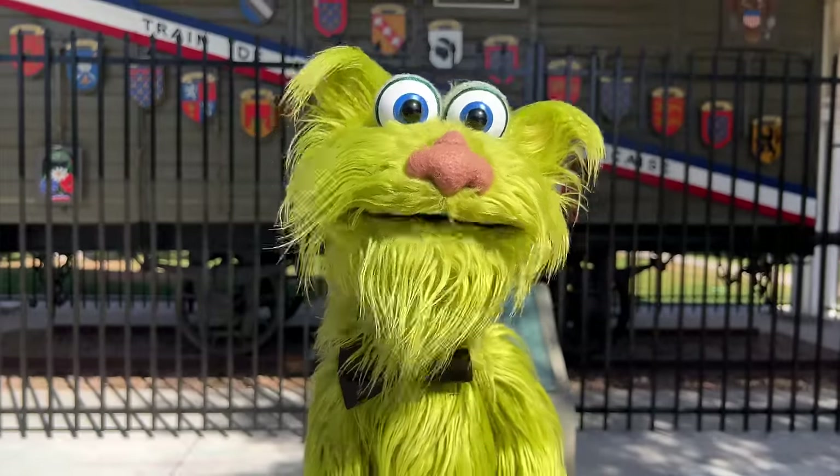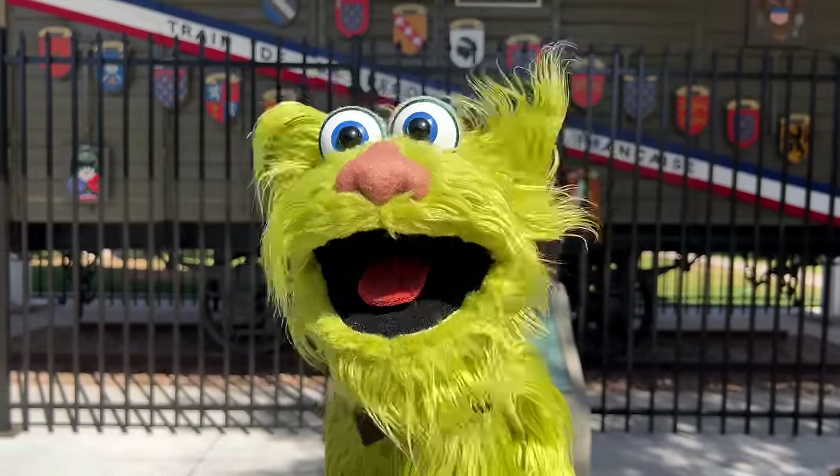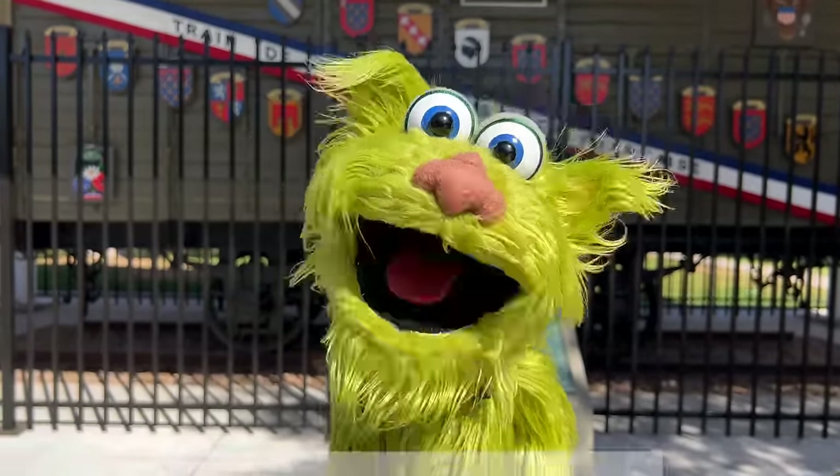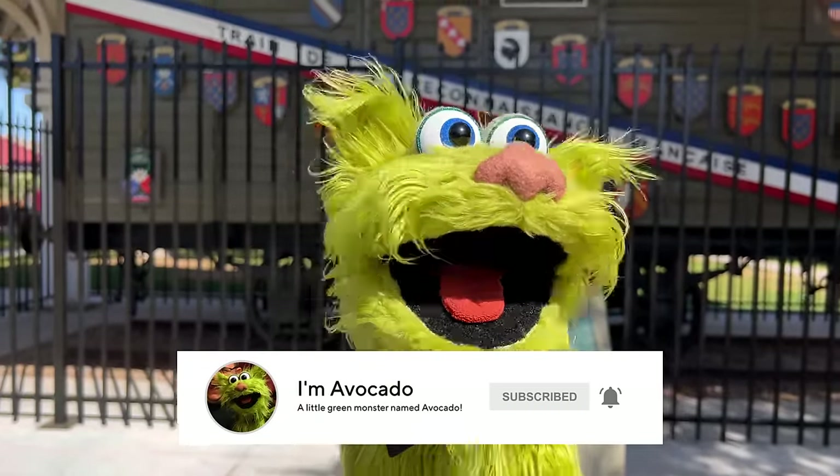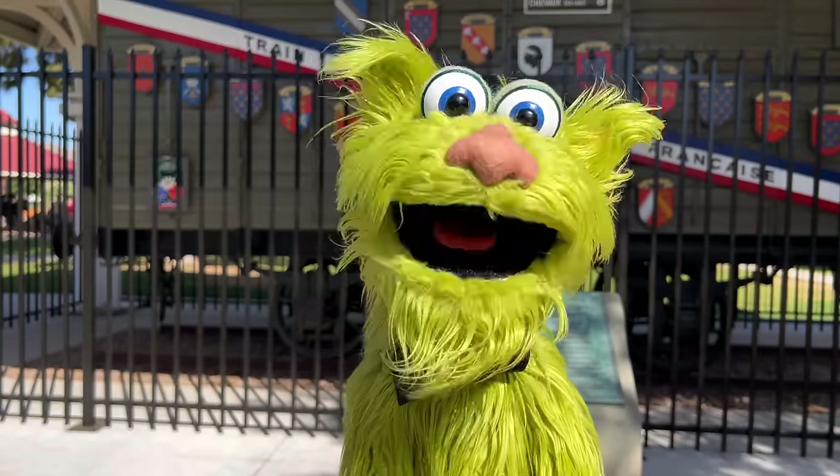That was it! Thank you! Wow, lots of trains everywhere! Well, thank you so much! Don't forget to subscribe and hit that notification bell! And play with trains! Yeah! Bye-bye!